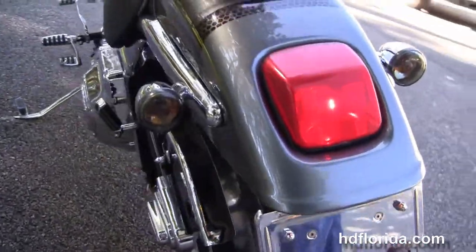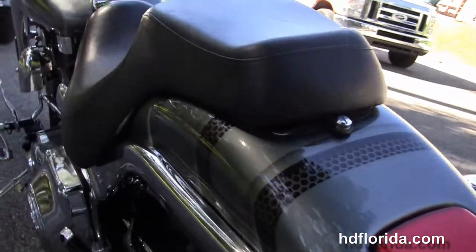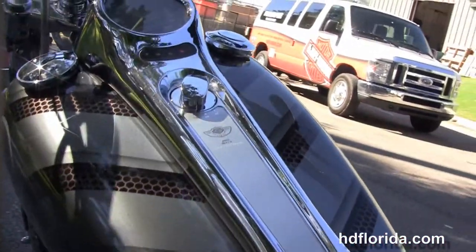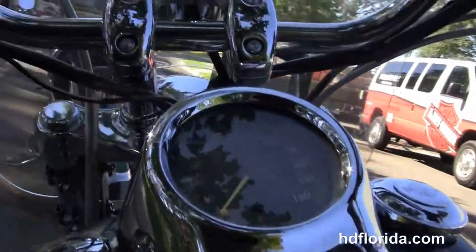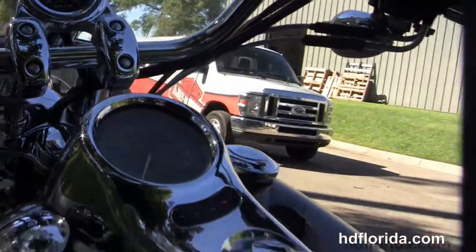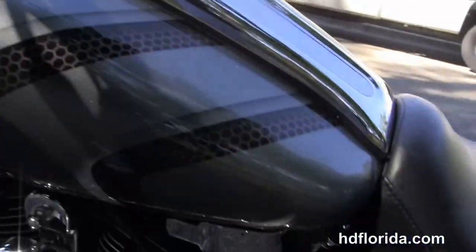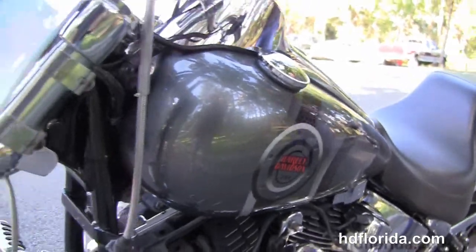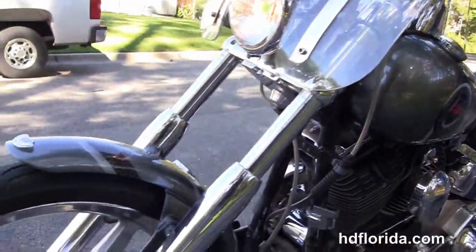We've got the upgraded passenger pegs, smoke tail light lenses, the unique Deuce rear fender, 2-up seat, stretch fuel tank and chrome tank trim. The upgraded riser and pull back bars with the upgraded chrome levers, mirrors, master cylinder cover, grips, and the factory security.